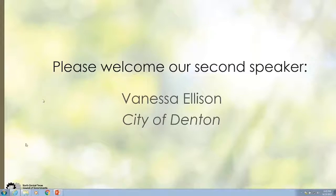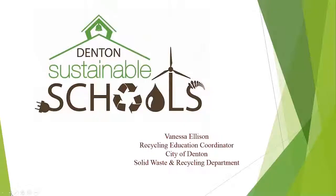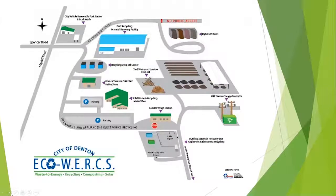Thank you. I'm so excited to be here and blown away by the information Steven just gave. I'm going to talk about Denton Sustainable Schools — a program we have here in Denton that encompasses so many things. One of the main things we do is give tours of our landfill and recycling center. When we go in, we tell everyone about the landfill waste station — we weigh our customers and residents as they come in and out.